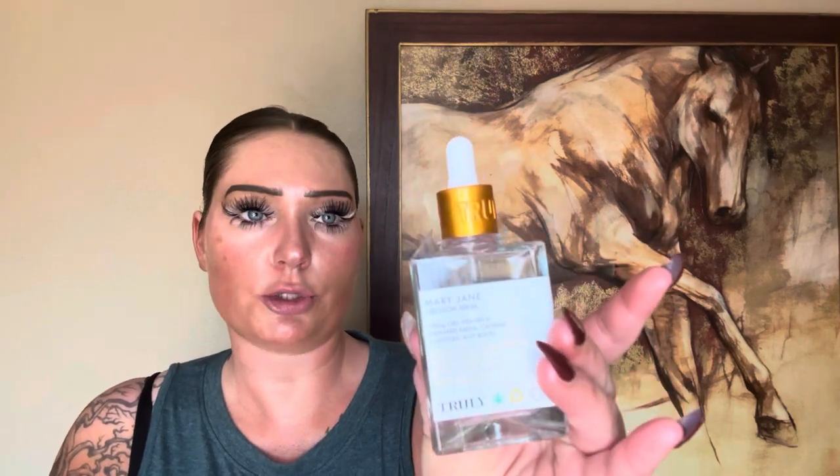I got this Truly Mary Jane CBD Glow Serum at Marshall's. I did use this on my chest and I did think it was nice. I love the bottle — Truly always has the best packaging.